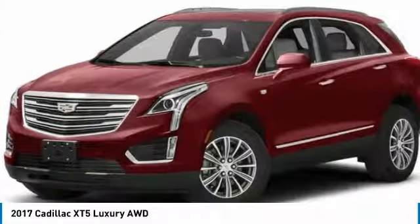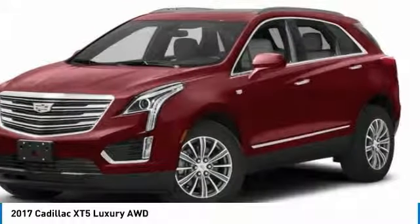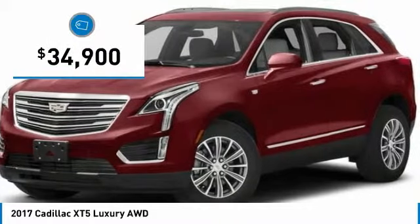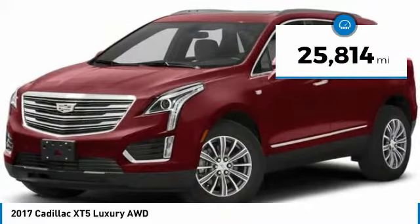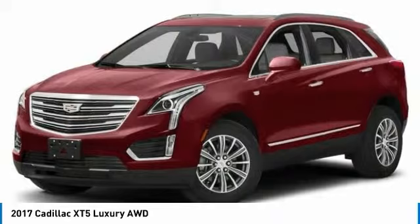Visually striking and intelligently designed, this crossover outsmarts any task with progressive technology and an accommodating interior, and is priced below $35,000. This vehicle has less than 30,000 miles. Take this vehicle for a spin and see why so many shoppers are now proud owners.